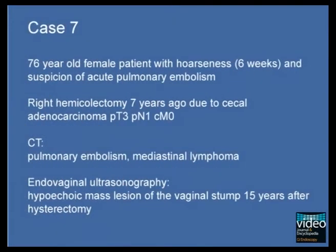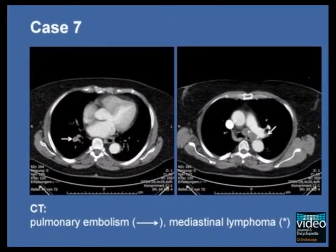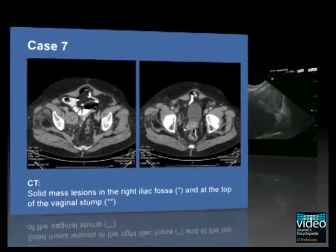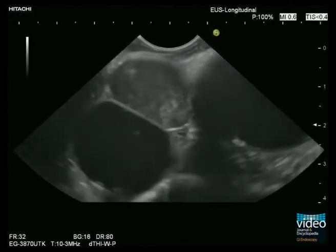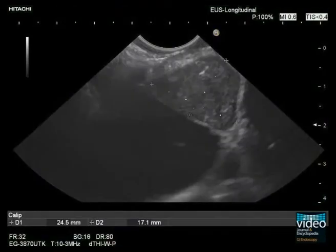A 76-year-old woman with a history of colon cancer 7 years previously is admitted to the hospital with hoarseness, acute dyspnea, and right femoral thrombosis. Chest CT detects thromboembolic material within the pulmonary arteries and enlarged mediastinal lymph nodes. Abdominal CT shows mass lesions of the right iliac fossa and at the vaginal stump, 15 years after hysterectomy for large uterine leiomyoma. Various diagnostic explanations are possible: a malignant gynecological tumor with mediastinal lymph node metastases, or late mediastinal and pelvic metastases of cecal cancer.